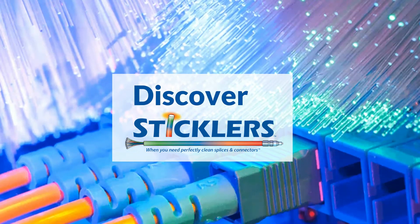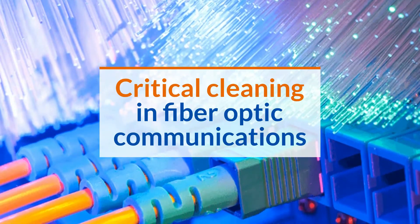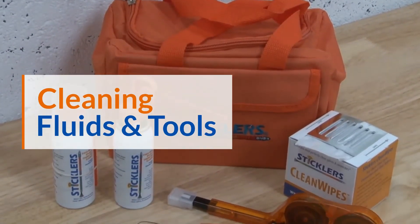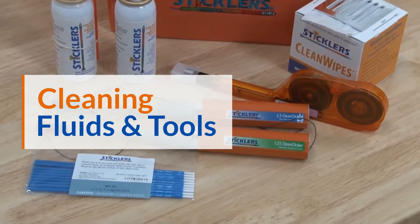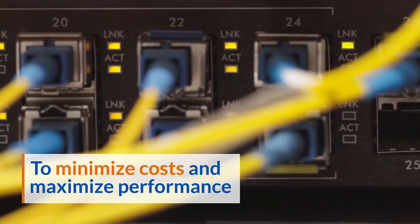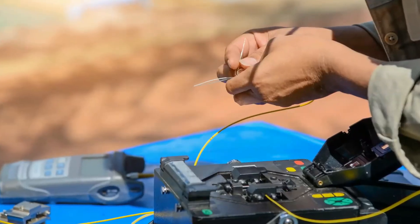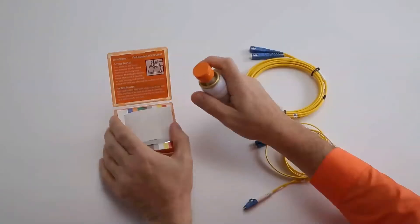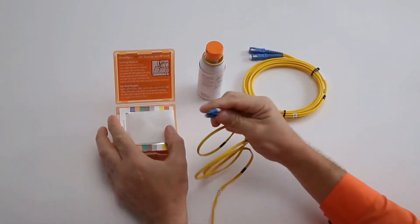You need guidance in the increasingly complex industry of fiber optic communications, particularly in the cleaning fluids and tools used to deliver perfectly clean fiber networks to minimize costs and maximize performance. Sticklers is your one-stop resource for all the fiber optic cleaning tools you need in the installation and maintenance of fiber optic networks.